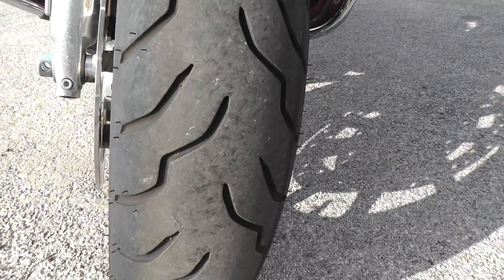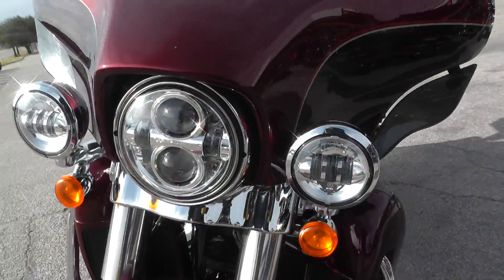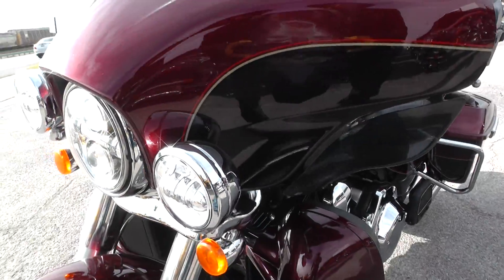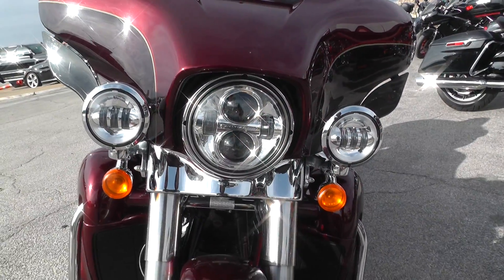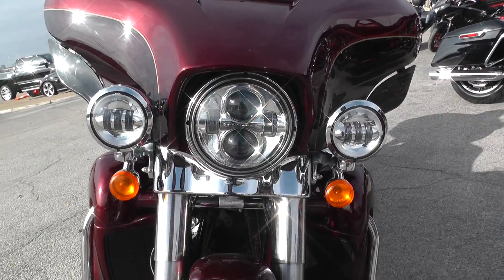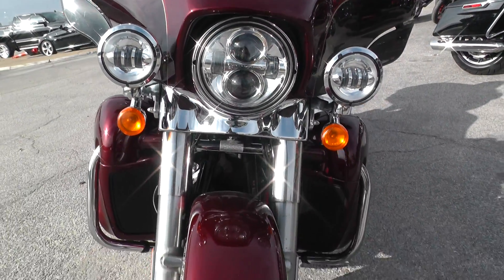It runs and rides great. The mileage on this particular unit was a little high for our front line bikes. It does have the Daymakers for the headlight and the passing lamps — that's a thousand dollar upgrade right there.